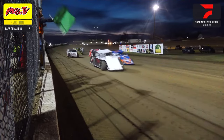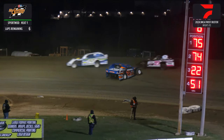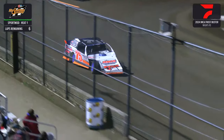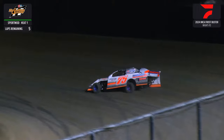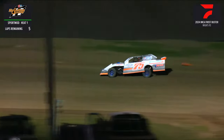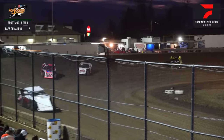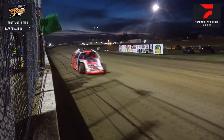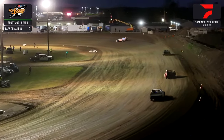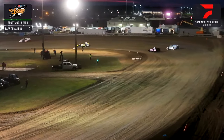Here we go down the front straightaway headed for turn 1. A good start for Succo — the 75 showing the way, leaving them in the dust. Meanwhile your leader down the front straightaway: Succo, then the 74-X of Camden Vincent, then Simmons — your top 3. Kyle Olsen the K3 wants that 3rd spot away from Simmons, side by side down the back straightaway. Fenske in the 21-R car sits in that 5th and final transfer spot. Up front it's Succo, then Vincent, now Kyle Olsen the K3 in 3rd. 5 down, 3 to go — Succo trying to run away and hide.